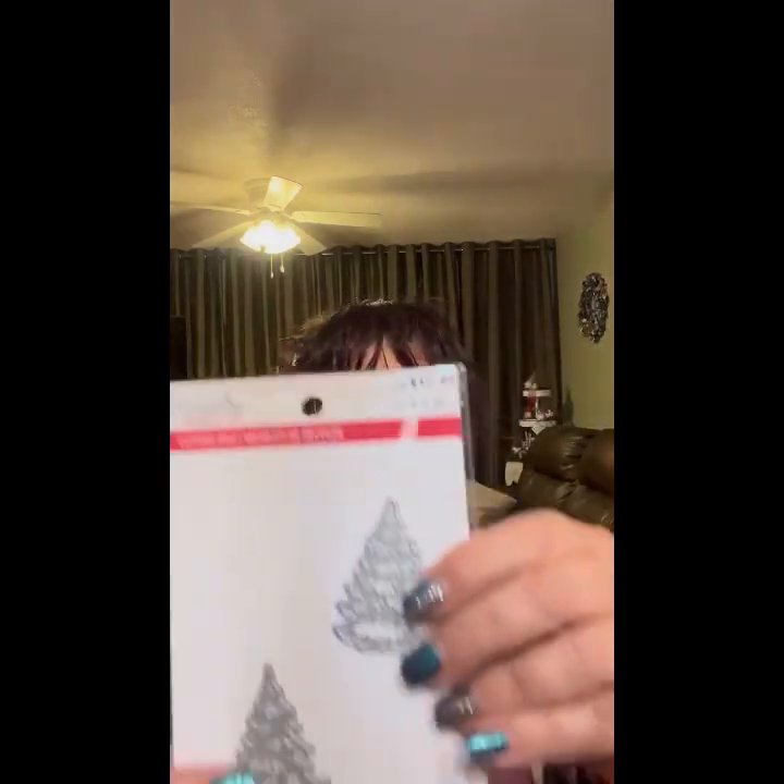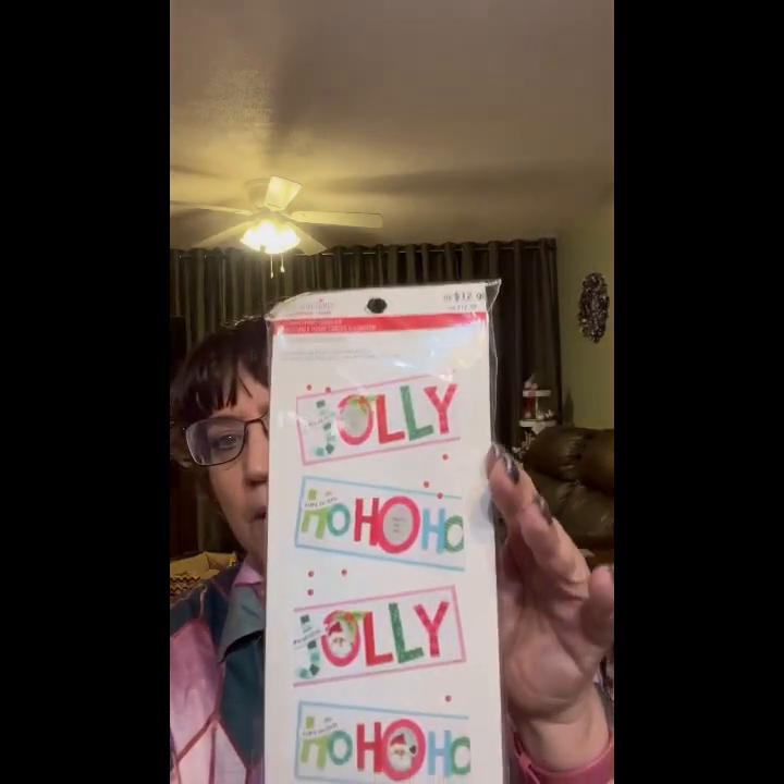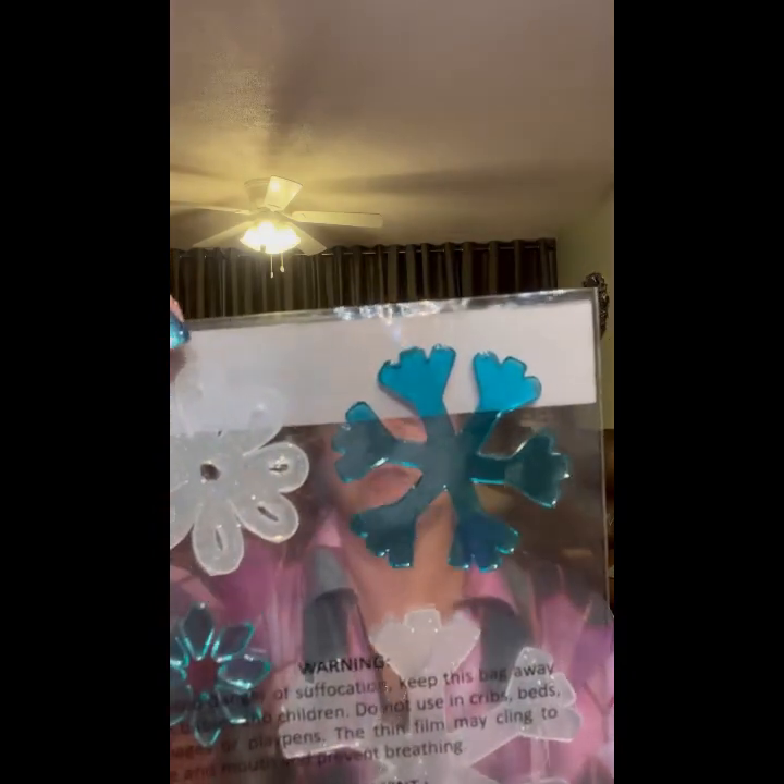This is a little cutting die with trees — I don't have one of the machines that uses these, do you? Neither do I. $12.99. I'm sure we could use it for other things. This makes six cards and it sells for $12.99. Some more stickers. Another window cling — oh this one's pretty, it's got snowflakes, sells for $2.99.